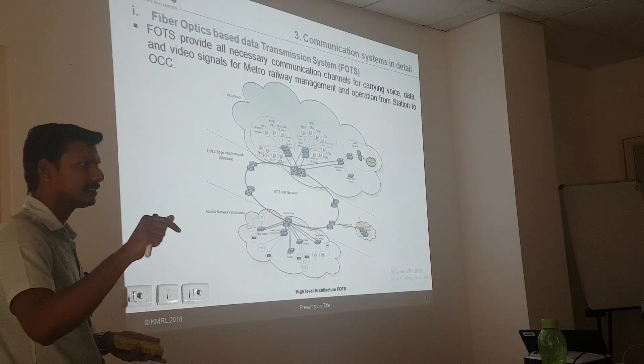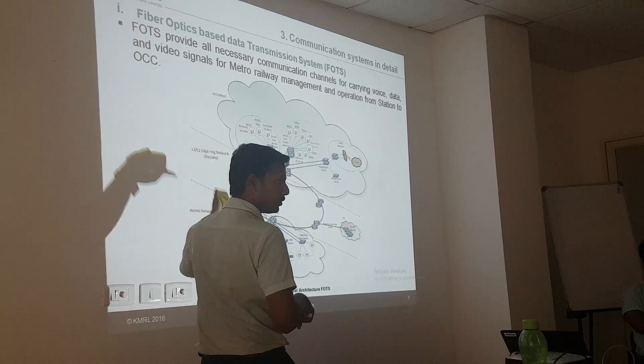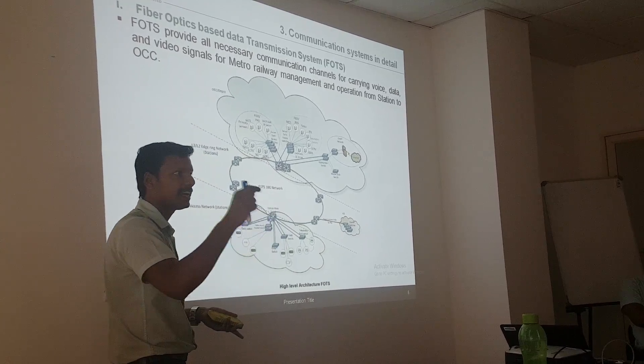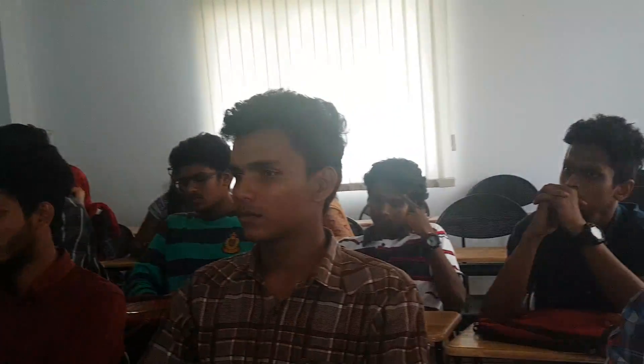All the centralized equipments are kept here. All the stations are connected through the FOTS network. It's having a speed of station to station — we are having a speed of 10G. And in station, we are having a bandwidth of 1G.